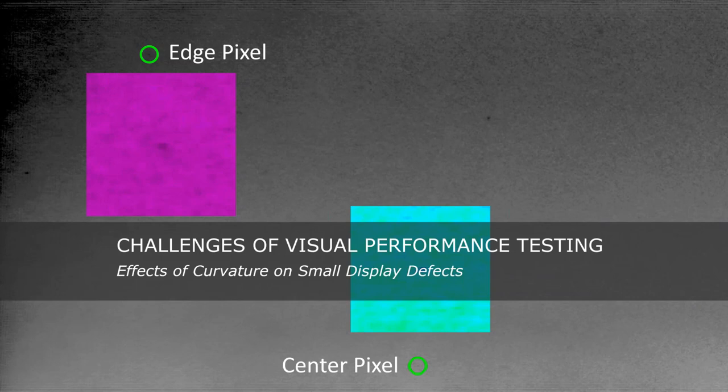As display shapes change, new challenges must be addressed in measurement. In the next few slides, I'd like to discuss some of the challenges that curved displays introduce for measuring small display defects. Here we see an example of a single pixel on the display that is either stuck on or, in this case, stuck off. We're going to focus on displays that exhibit a concave horizontal curvature and how this affects defect appearance in measurement images captured by an imaging photometer or colorimeter.